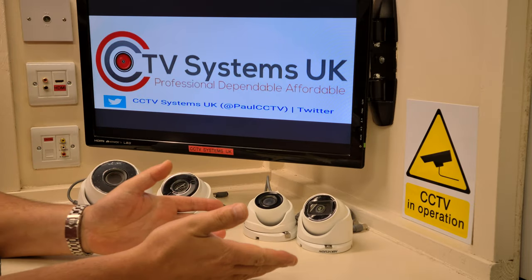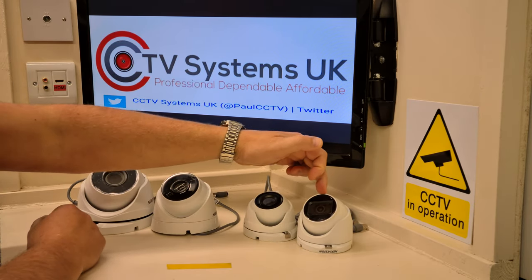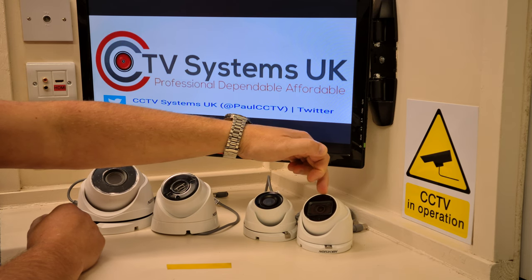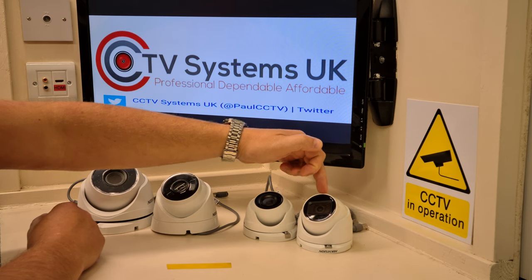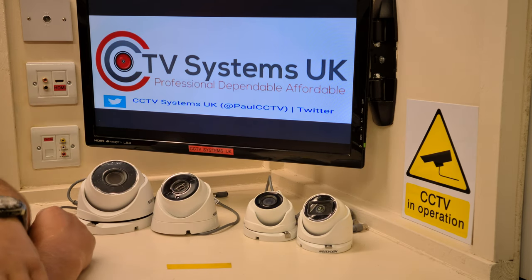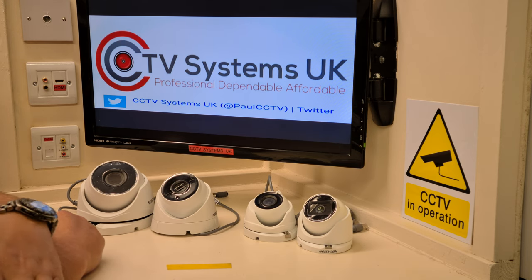We sell vast amounts of both these cameras at the moment. The AOC camera with the microphone is outselling the POC, not by a great deal, but by a little. There is a Hikvision ColorVu camera coming that is POC compatible as well, which might tip the scales the other way. Hikvision being as big as they are, new equipment is coming through constantly.